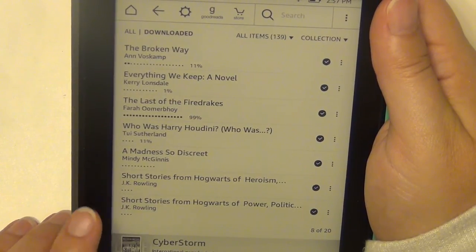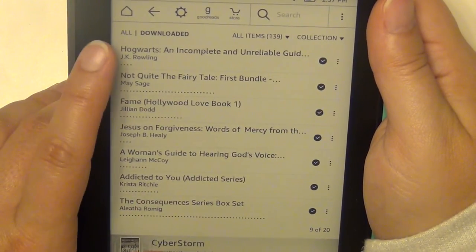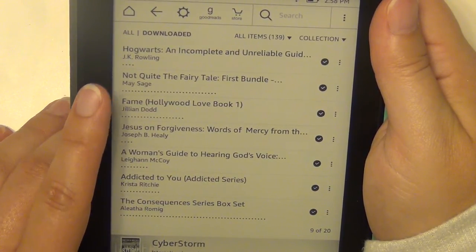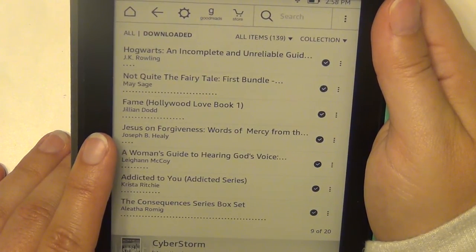A Madness So Discreet by Mindy McGinnis. Short Stories from Hogwarts — there are three of them by J.K. Rowling, just recently published. Not Quite the Fairytale Bundle by Mary Sage. Fame by Jillian Dodd. Jesus on Forgiveness by Joseph B. Healy.